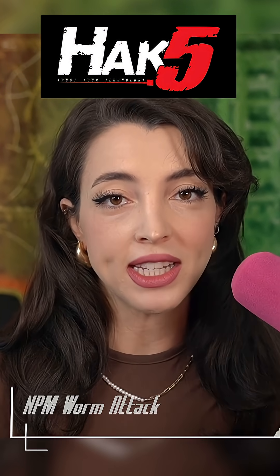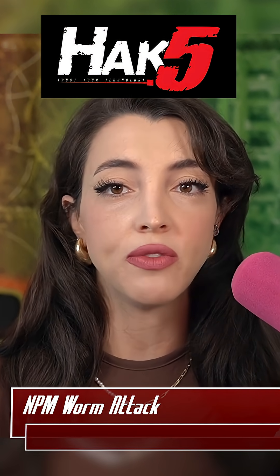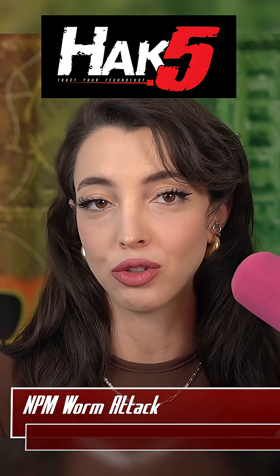Another supply chain attack has affected the NPM ecosystem, this time affecting over 150 packages — from a popular color manipulation package to a package from CrowdStrike.